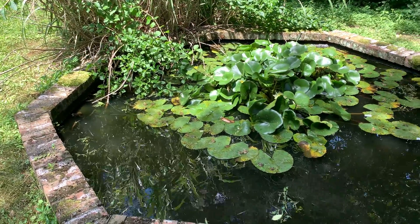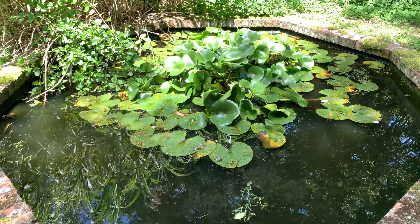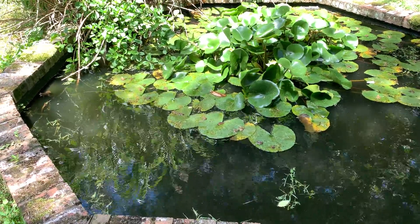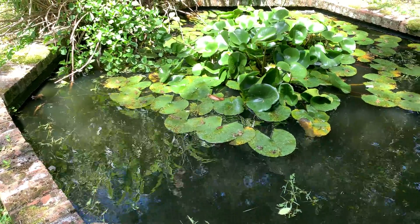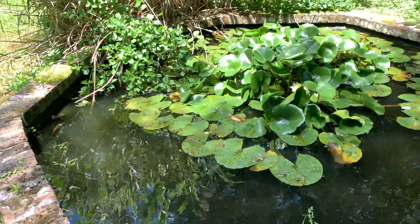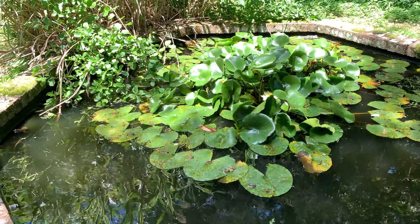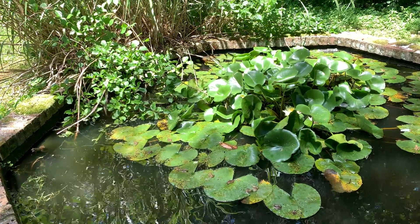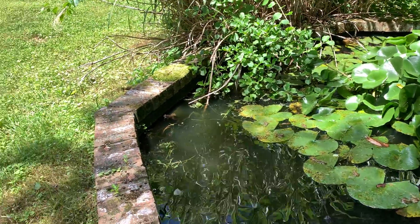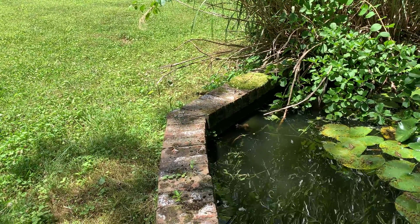I'm going to try to get closer to these ones right in front of me. There's several with the tails attached. I guess they're semi-tadpoles, or frog poles, or tad frogs. See that big one over there? They're starting to jump in.